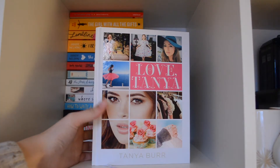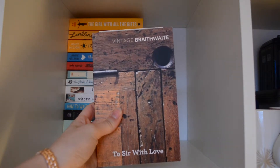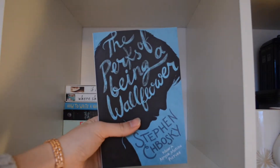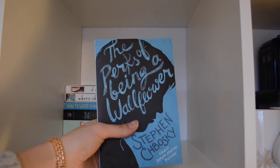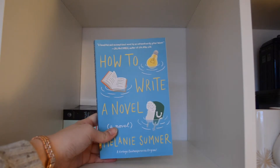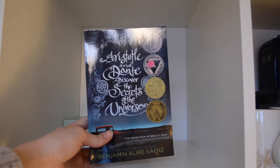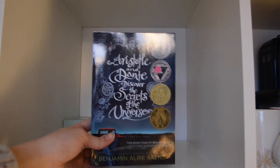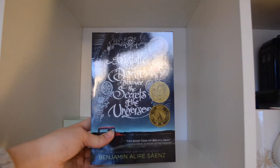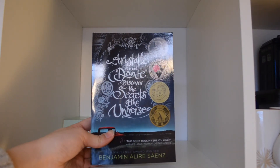Continuing on the last shelf: Love Tanya by Tanya Burr, Six of Crows by Leigh Bardugo, To Serve With Love by E.R. Braithwaite, The Perks of Being a Wallflower by Stephen Chbosky, If I Stay and Where I Went by Gayle Forman, How to Write a Novel by Melanie Sumner, and last but not least, Aristotle and Dante Discover the Secrets of the Universe by Benjamin Alire Sáenz.